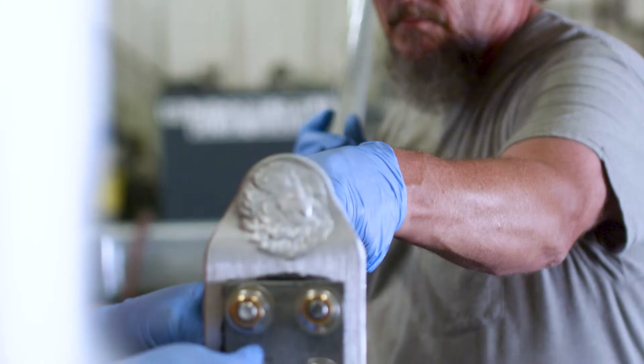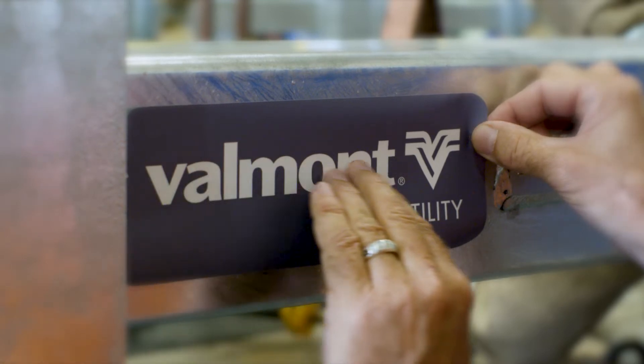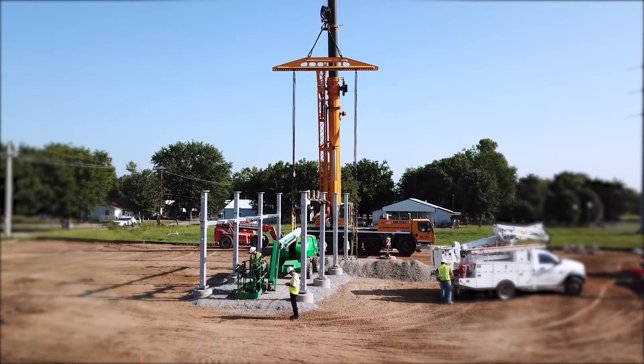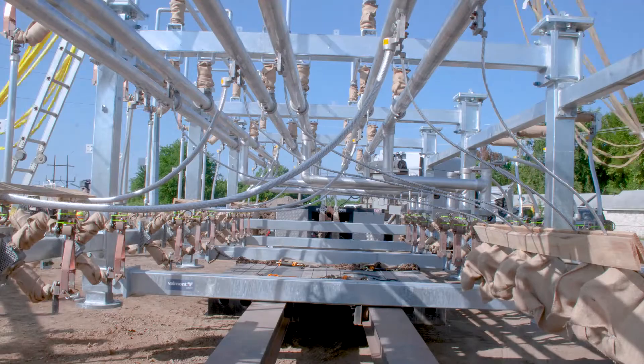These tools help us identify and eliminate potential issues that could occur during field installation. When complete, your substation is strong enough to withstand lifting forces from a crane, as well as the earthquake-like motion and sustained 70-mile-per-hour winds that come with being shipped on a flatbed truck.